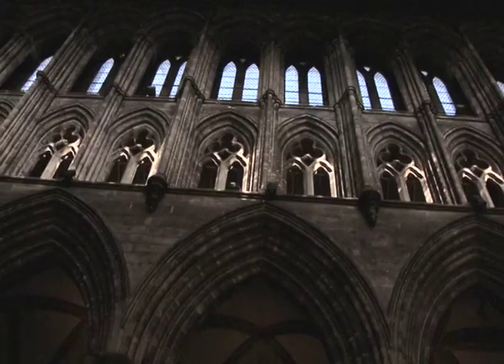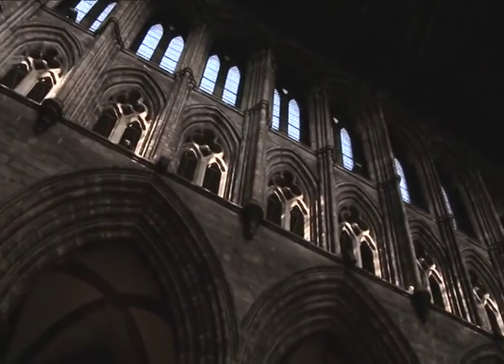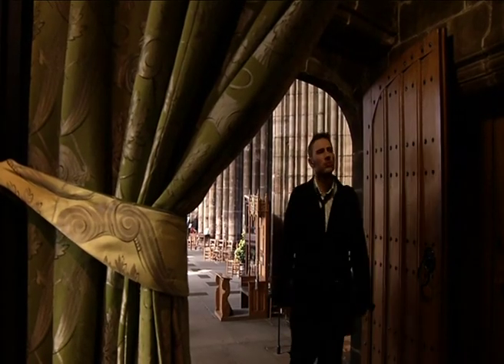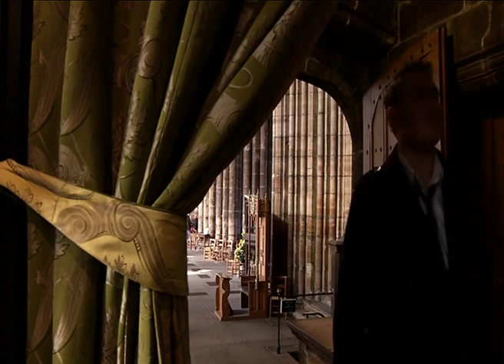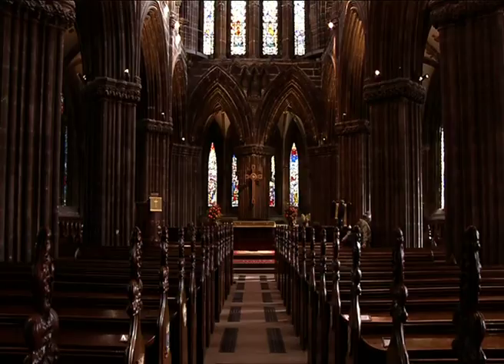The height of the nave is 105 feet. Some of the timber may date from the 14th century. The cathedral has never been unroofed and has been used as a church for more than 800 years.